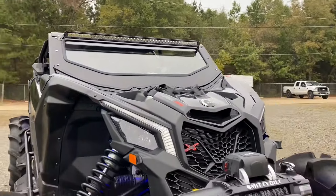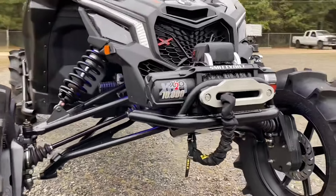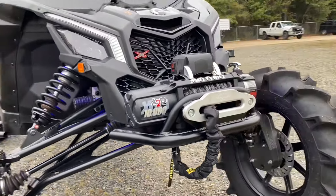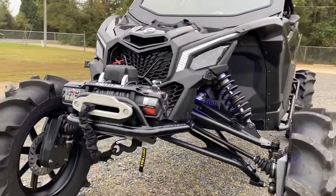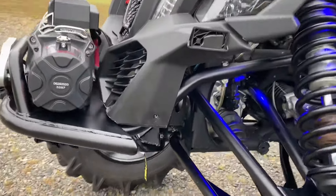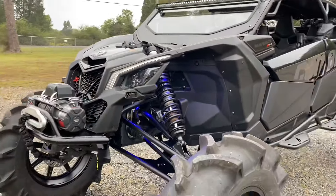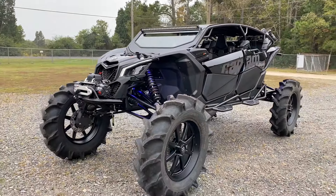We also have windshields for our X3 Max cages, and a giant winch bumper rated up to 10,000 pounds. This winch bumper bolts into the frame on the front all the way back into the frame with some massive hardware.